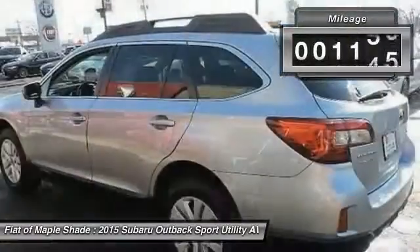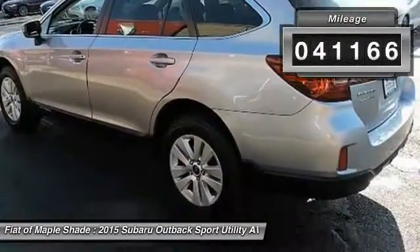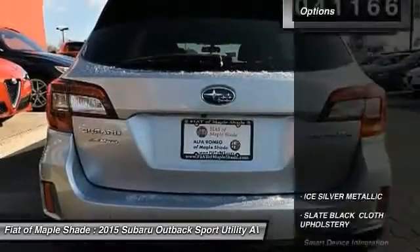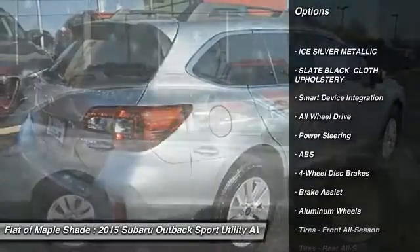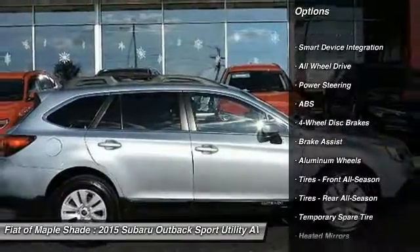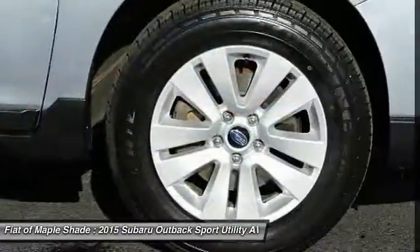This vehicle has less than 45,000 miles. Here are some of this vehicle's great options: stability control, traction control, keyless entry, anti-lock braking system, back up camera, steering wheel audio controls.